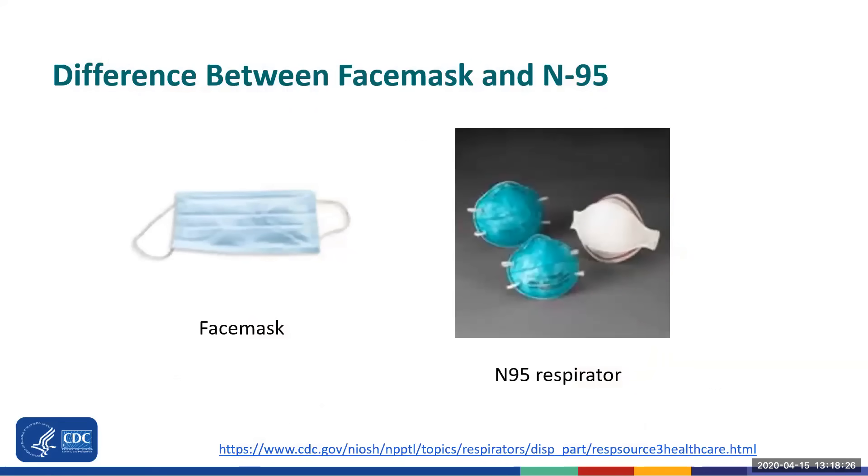It's important to recognize the difference between a face mask and an N95. The face mask fits loosely over the face. An N95 respirator filters the air and provides a seal around the face, but must be fit tested prior to use.